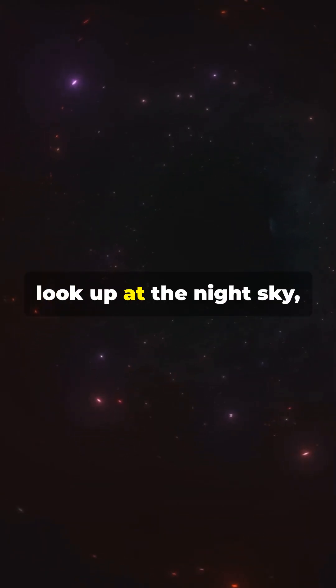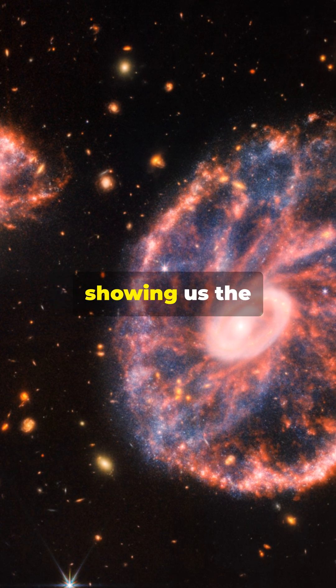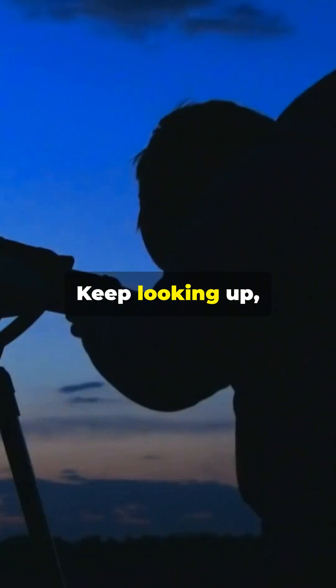So next time you look up at the night sky, remember there's a cosmic cartwheel spinning out there, showing us the incredible beauty and power of our universe. Keep looking up, space enthusiasts.